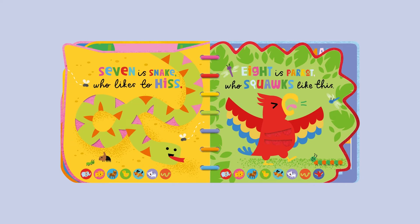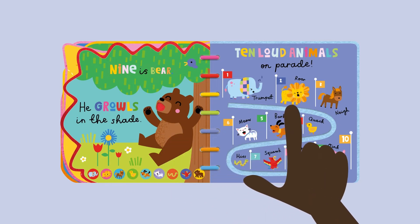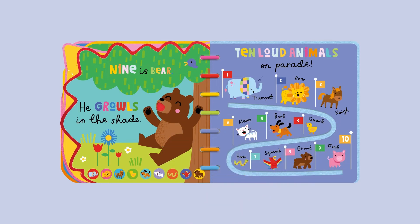Eight is parrot, who squawks like this. Nine is bear, he growls in the shade. Ten loud animals on parade.